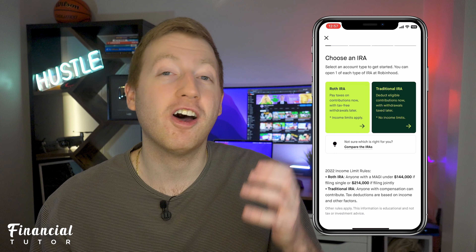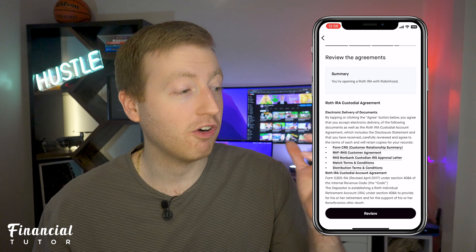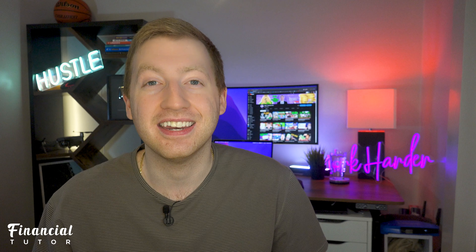You have the option to choose from a Roth IRA and a traditional IRA. After you decide between the Roth or traditional, you just have to agree to the terms and that's it. Your account is now open and it literally took less than a minute.